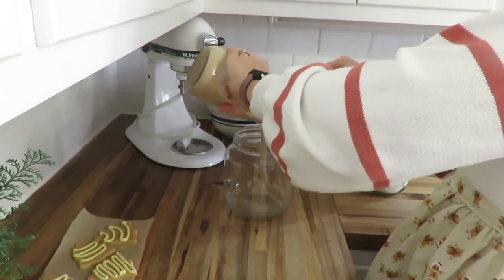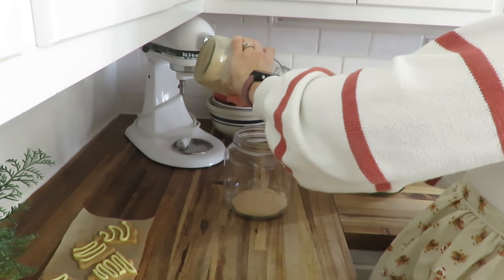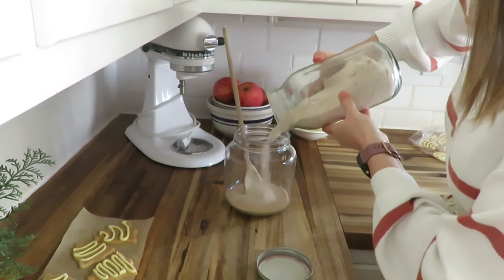I also needed to put my sourdough starter back in the jar that I had cleaned out, because I had it resting for a while in the fridge and needed to refeed it. So getting that back to life.